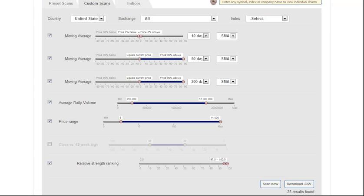Next up is the Trend Component of this scan, where we use the 50 and 200-day moving averages. We want the price action to be above both of these moving averages, which lets us know that the stock is in an uptrend.